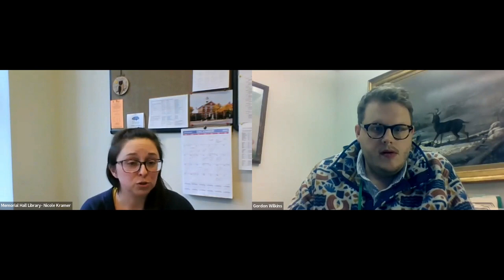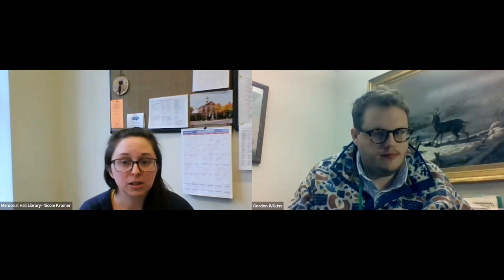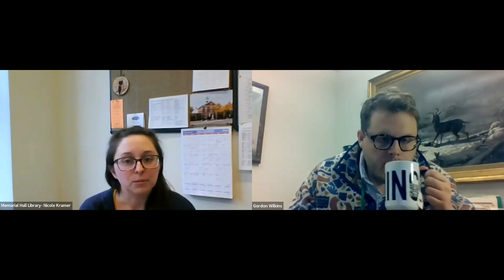Thank you for joining us this afternoon. I'm Nicole Kramer, Programming and Partnerships Manager at Memorial Hall Library. Welcome to today's presentation. I've turned on automatic captioning which you can adjust with your Zoom controls. If you have questions throughout, you may put them in the Q&A and we'll address them at the end. The chat is also available for comments, and this presentation will be recorded and available on the library's website after the event.